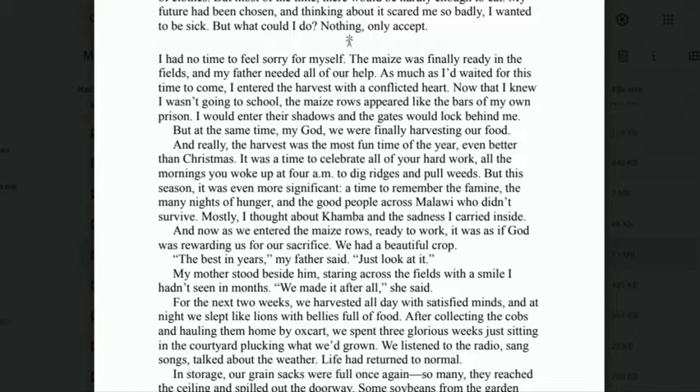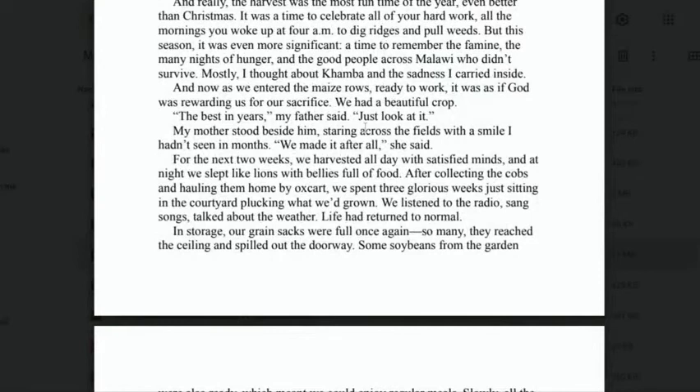'A time to remember the famine, the many nights of hunger, and the good people across Malawi who didn't survive. Mostly, I thought about Canberra and the sadness I carried inside.' Canberra was his dog that he killed. 'And now, as we entered the maize rows ready to work, it was as if God was rewarding us for our sacrifice. We had a beautiful crop — the best in years,' my father said. 'Just look at it.'